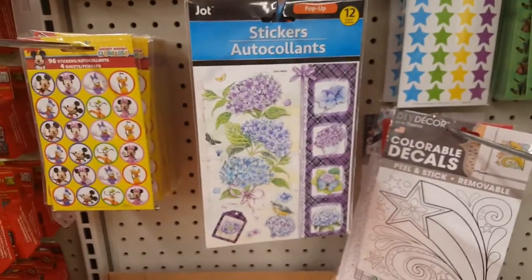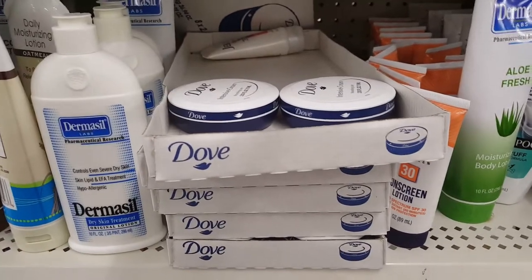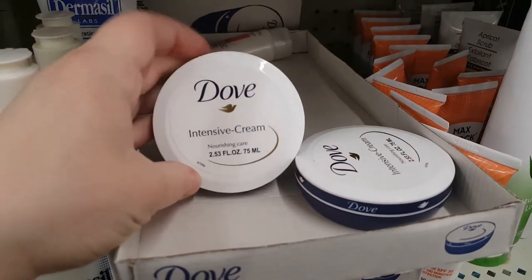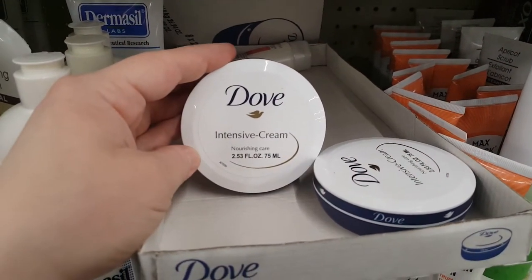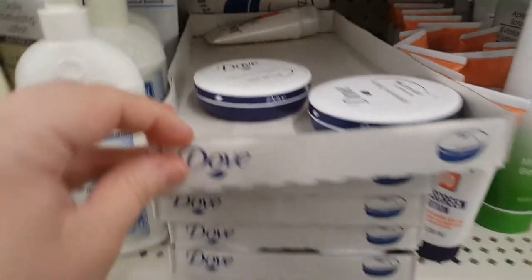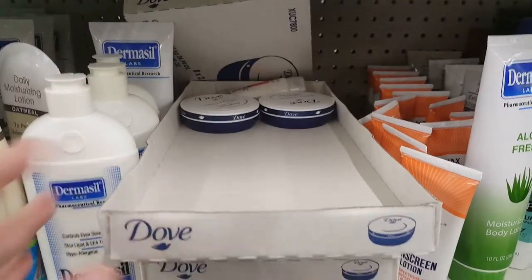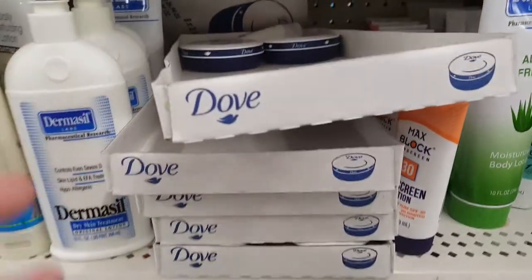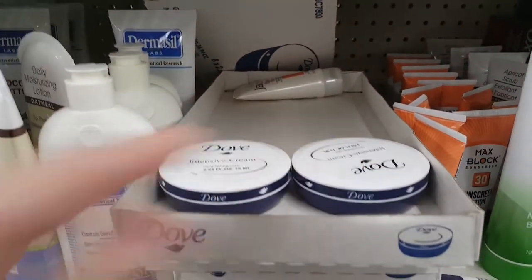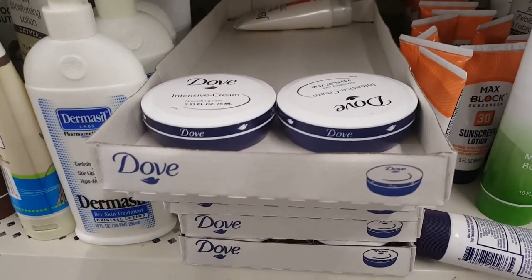This is pretty important — I've seen people haul these for months and they finally came to one of my Dollar Trees. These are Dove intensive cream lotions. They are fantastic for dry skin. They sell out really, really fast — as you can see, there are several boxes but they've already almost gone. Basically, if you see them in your store, get them, get as many as you can. They will go fast, they will not come back, and this is a fantastic deal.